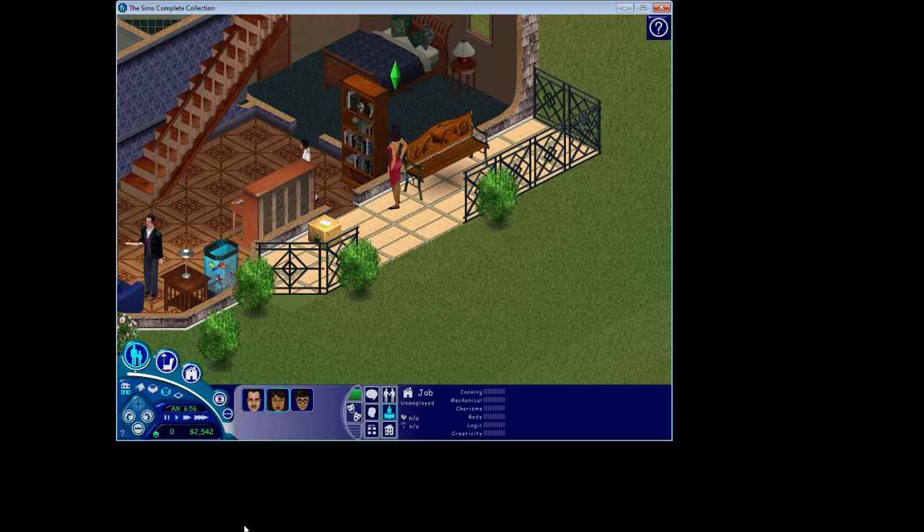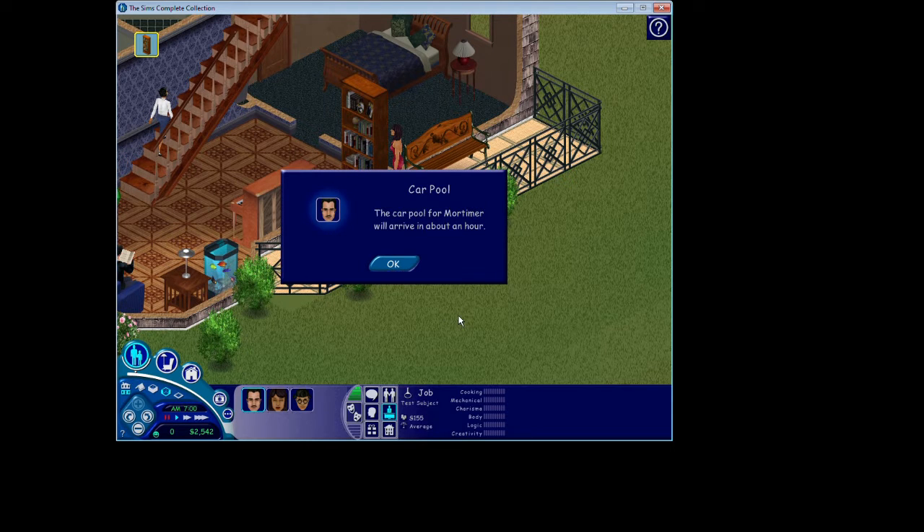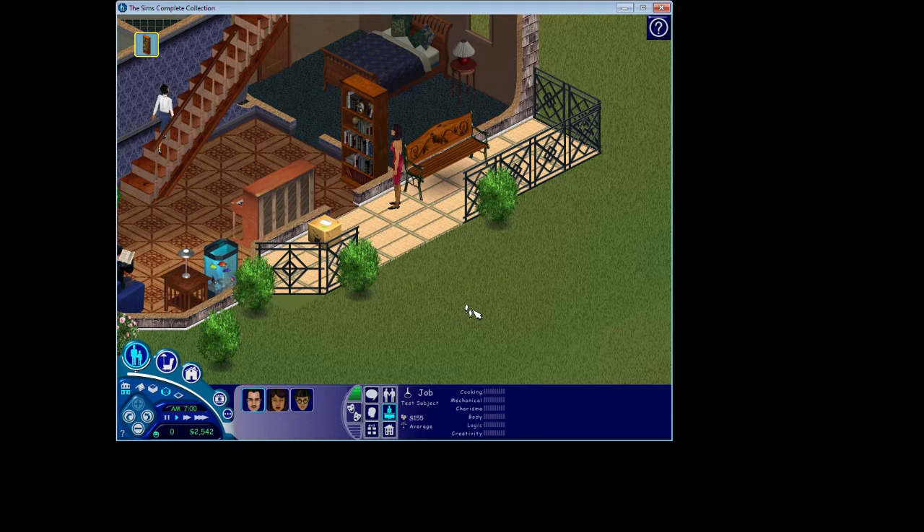So this is the Goth family: Mortimer, their daughter Cassandra, and Bella, who is in the family in this version. She has not disappeared yet. Spoiler alert if you haven't played The Sims 2 after, like, almost 20 years. But this is where we start.